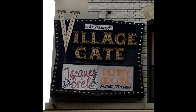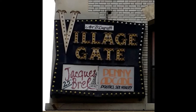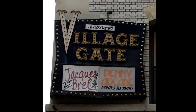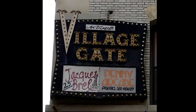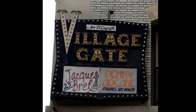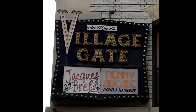Here we have the old Village Gate sign, a historic jazz club located on the corner of Thompson and Bleecker Streets. The club opened in 1958, and some notable performers include John Coltrane, Billie Holiday, Duke Ellington, Dizzy Gillespie, Dave Brubeck, and Miles Davis. Aretha Franklin made her first New York City appearance here. The club has since been closed since 1993, but the original sign lives on above what is now a CVS pharmacy.